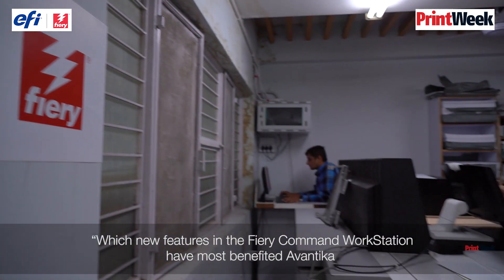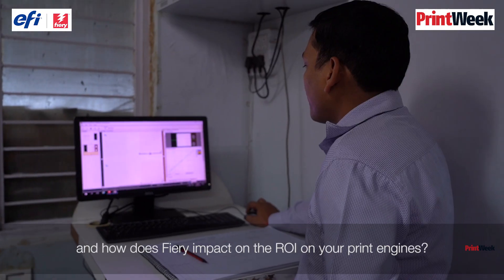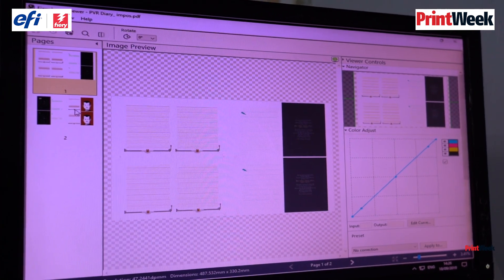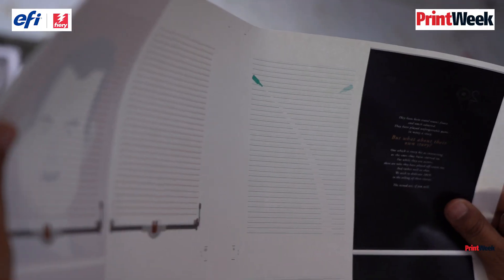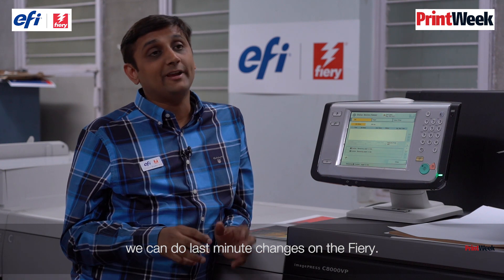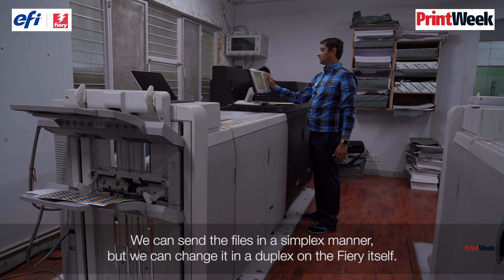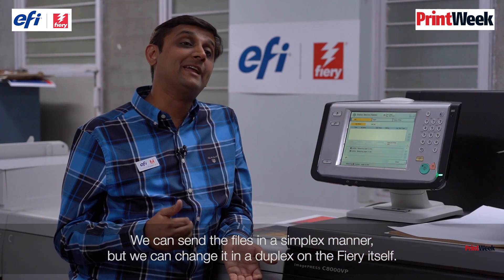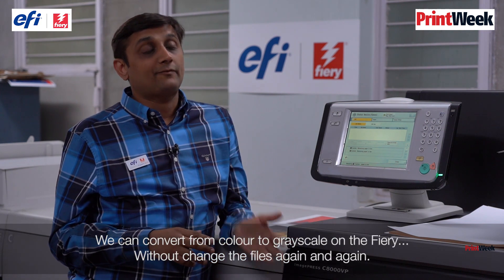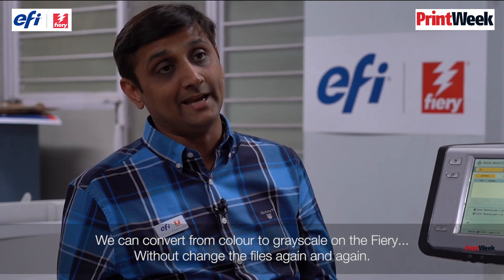Which new features in the Fiery Command Workstation have benefited Awantika, and how does Fiery impact the ROI of your print engines? Currently with the help of Fiery, we can make last-minute changes on the Fiery itself. We can send files in a simplex manner but change them to duplex on the Fiery itself. We can also convert from colour to grayscale on the Fiery itself, without needing to change the files again and again.